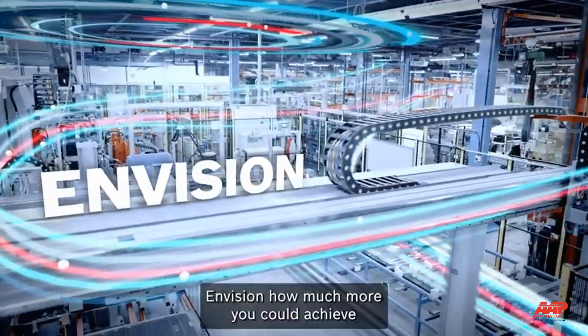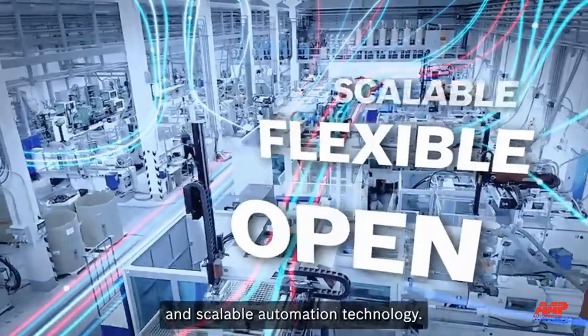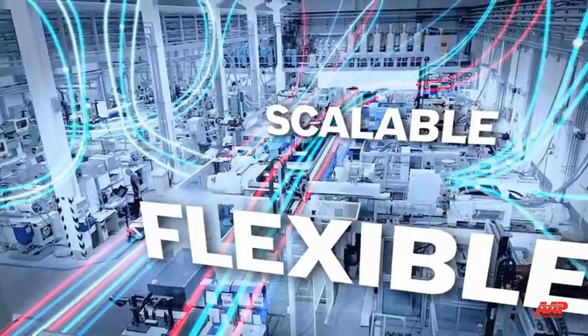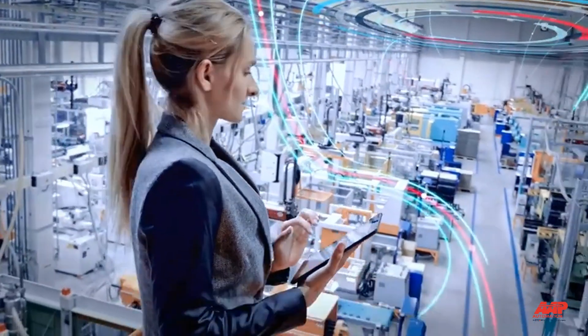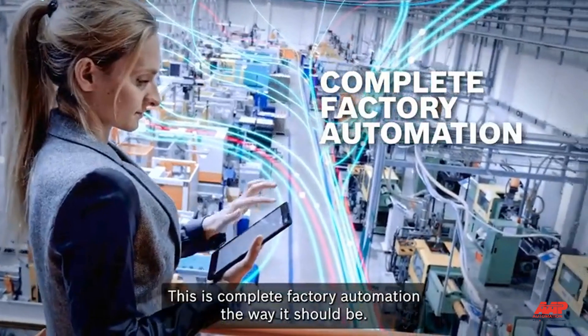Envision how much more you could achieve with open, flexible, and scalable automation technology. The broadest portfolio, engineered and harmonized to move your manufacturing forward. This is Complete Factory Automation, the way it should be.